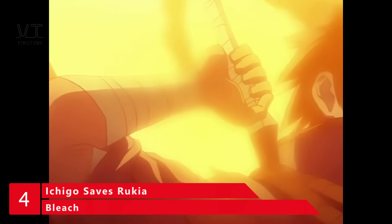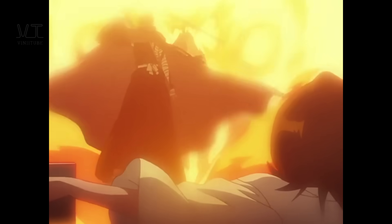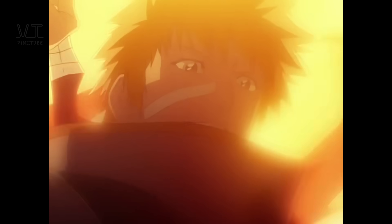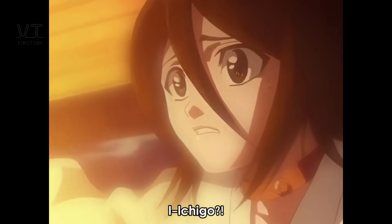Rounding out the pre-top three at number four is Ichigo saving Rukia. If this moment seems familiar, it's because you watched the Top 10 Bleach Moments video — then you get your internet cookie.